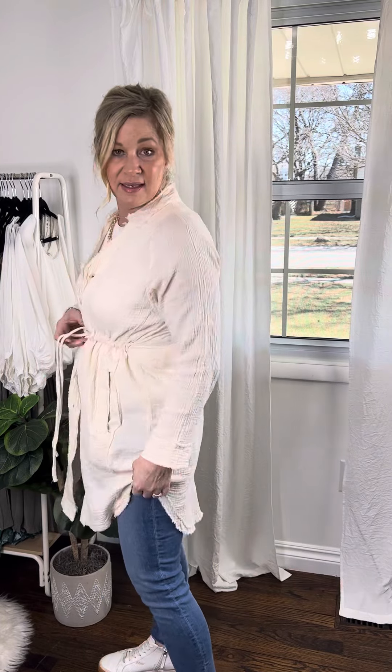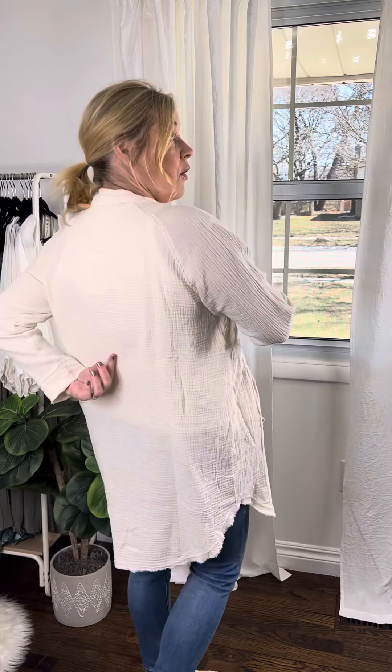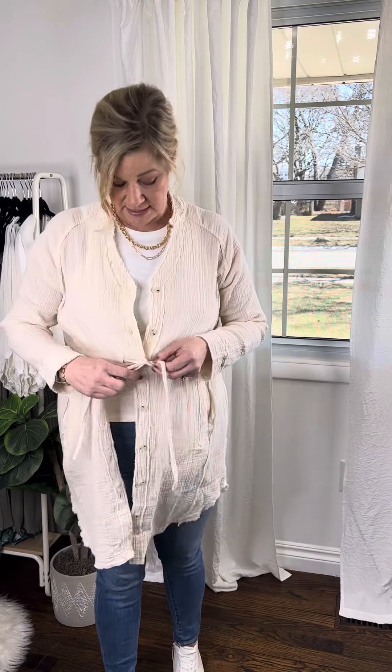It has nice rounded hems and pockets. These are adjustable so if you did wear it as a dress, you can pull this and tighten in the front as tight as you want. It does not go all the way back but it still gives you an option to really cinch in at your waist if you want to.